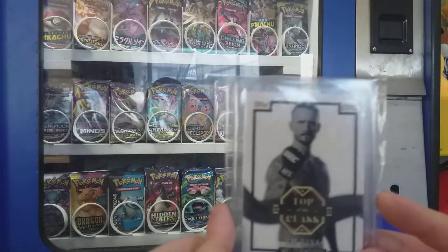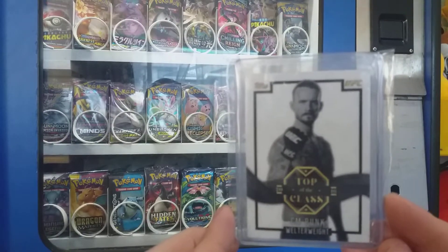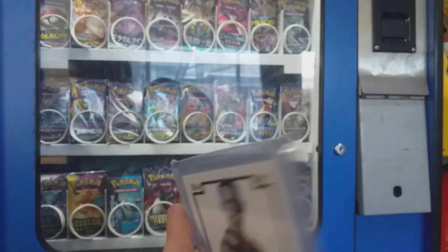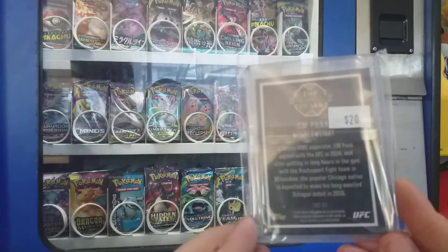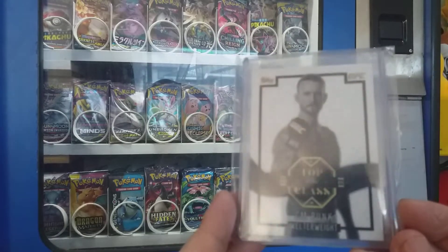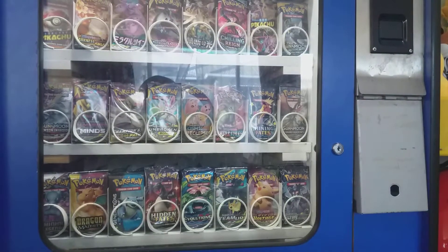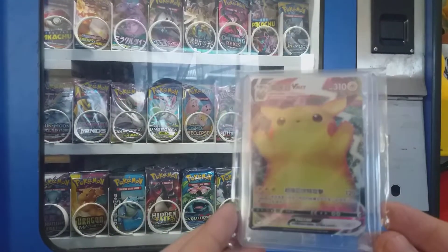Then just bought this just for a laugh — probably the worst UFC fighter of all time, CM Punk. I paid $20 for that, but now seeing Topps lost the rights to the UFC and it's gone to Panini, these cards will never be made again.